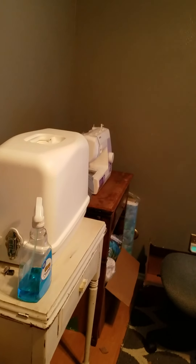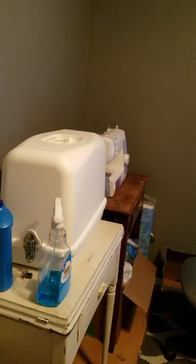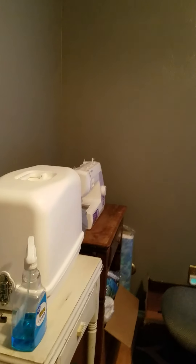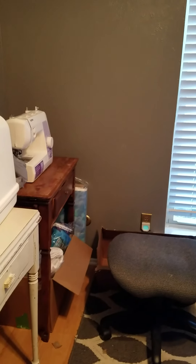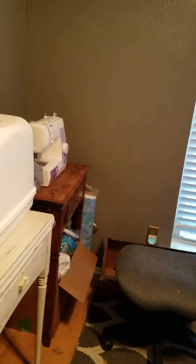We have two sewing machines. In the white cabinet is an antique 1940s machine that I'm restoring right now — I'm just having issues with the wiring. The cabinet for the 1940s sewing machine is now a home for my hundred-dollar Brother machine that we got many years ago.